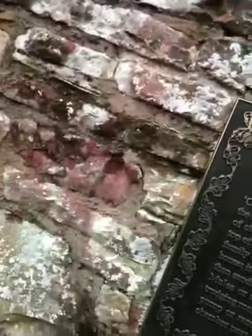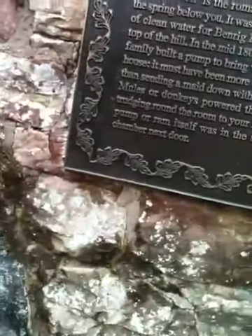Can't see it — we can just make out a chimney pot there. That's the house. They built this pump in the mid-1800s. It was the Elliott family. More convenient, as it says here, than sending a maid down with a bucket. The mules and donkeys trudged around that room, and the actual pump — or the ram, as it was called — was in the small chamber next door.